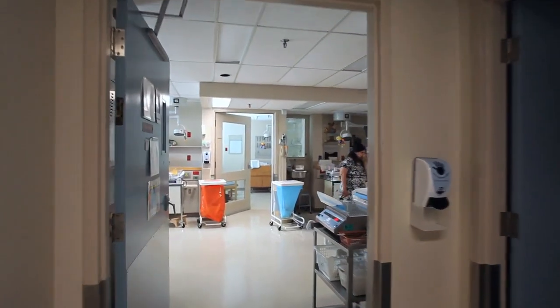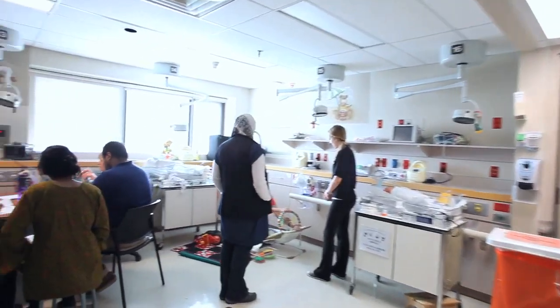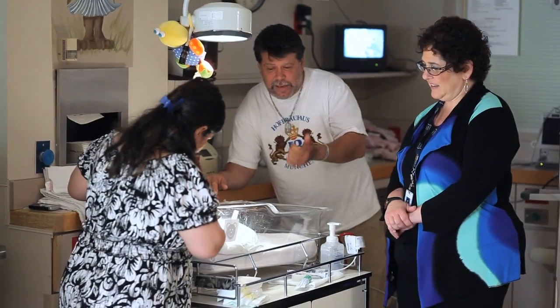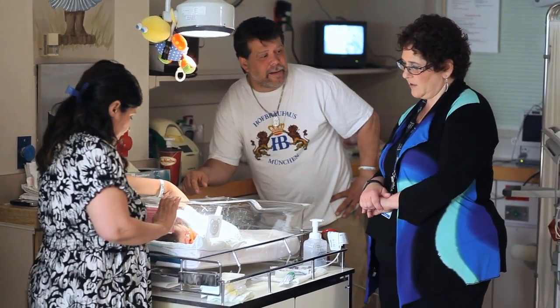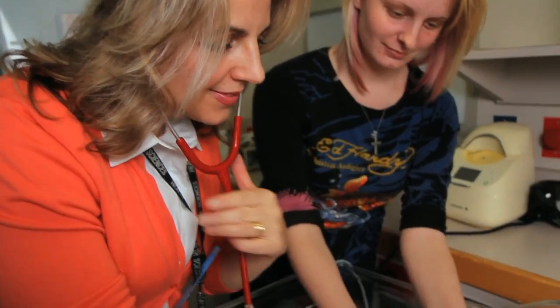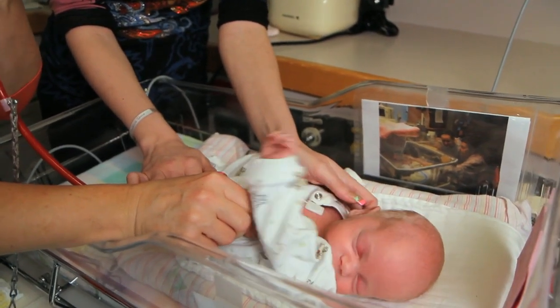Our unit is physically divided into two separate sections. Sometimes we need to move babies around in order to meet the needs of a particular baby. Communication is important — if you have any questions about your baby's care, please ask your baby's nurse. Some of our babies are with us for several months, and during this time we get quite attached to our babies and our parents. We love to hear how our babies are doing after they head home.